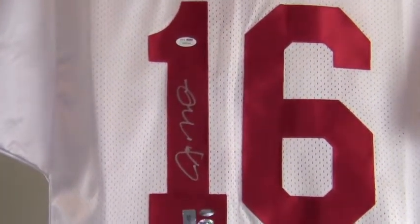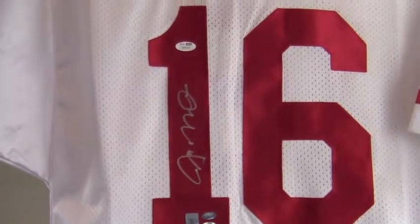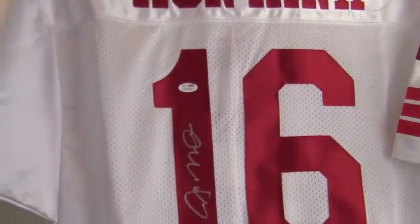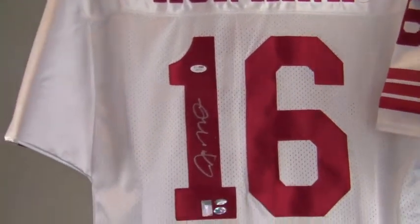The four-time Super Bowl champ signed it right here on the back on his number, 16, and the signature is JSA certified authentic and also backed by our SportsMemorabilia.com lifetime authenticity guarantee.